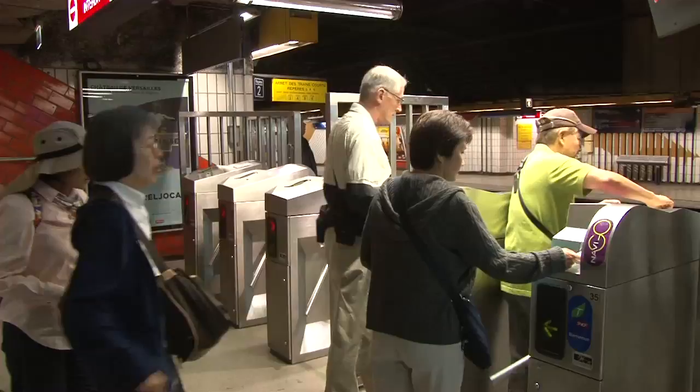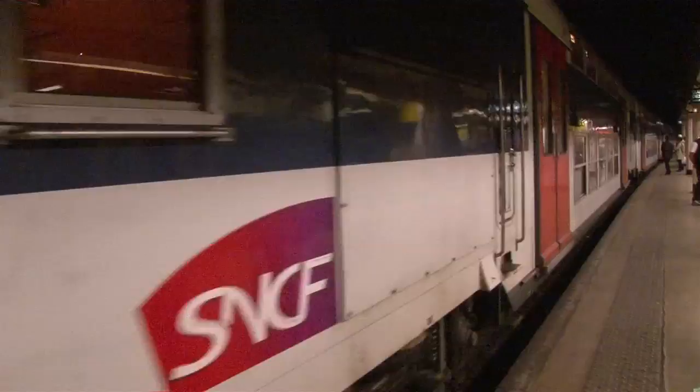Paris is a giant city with a population of about 10 million, so they have to have a subway system to help the people get around.